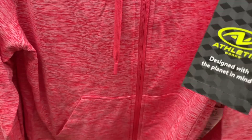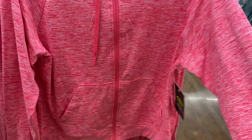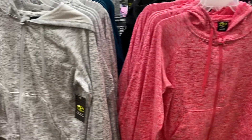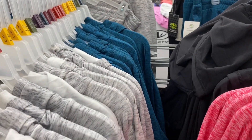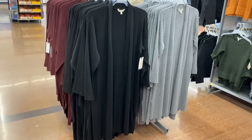They also have zip hoodies that I showed on my other channel, but now they have another color — they're heathered and really cute. I like the pink one but might get the black. Great for morning walks in the fall. They're $16.98 and now also come in teal and black.